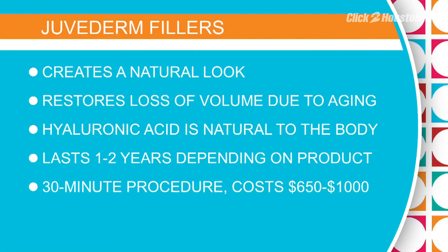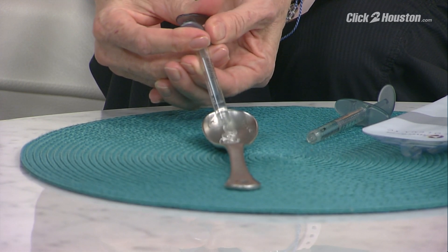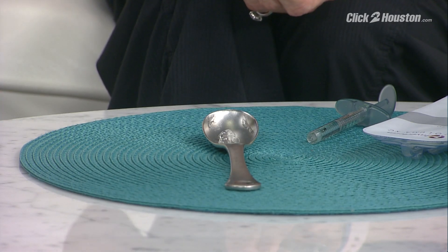It dries on contact but it's going to stay with us for quite some time — it has longevity. Some of these products last a year and some last up to two years. A lot of people are afraid that one syringe is going to make them look abnormal or too plumped up. Here's one syringe in a spoon — one full syringe would be used just for the lips, and see, it's not that much. It really is a light enhancement.